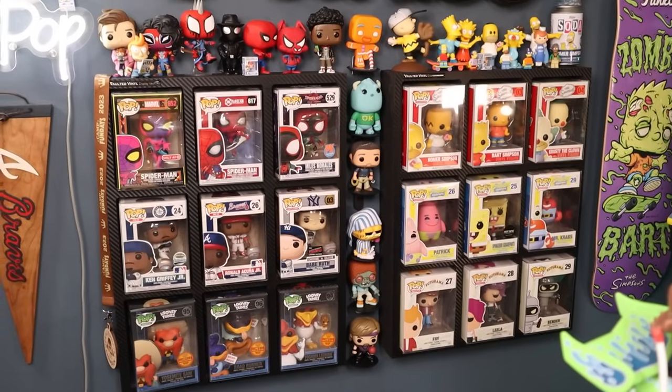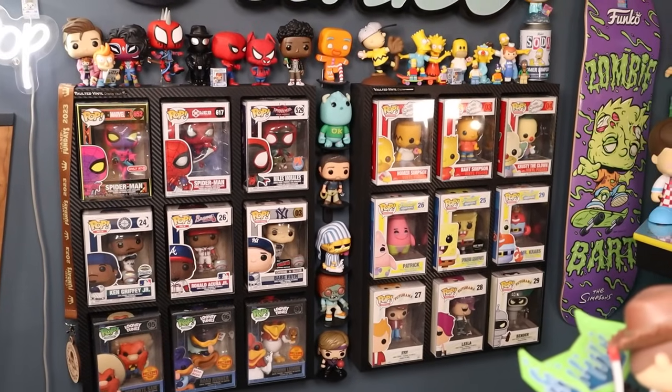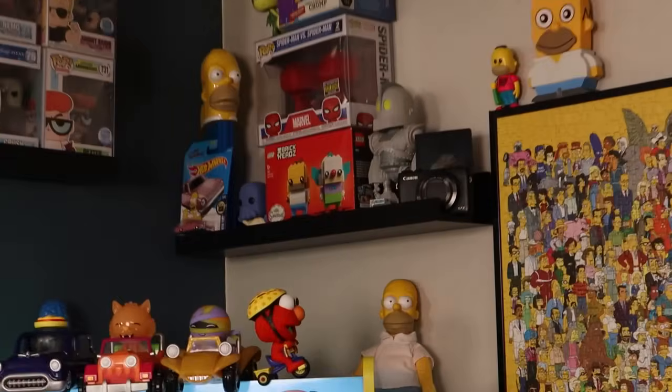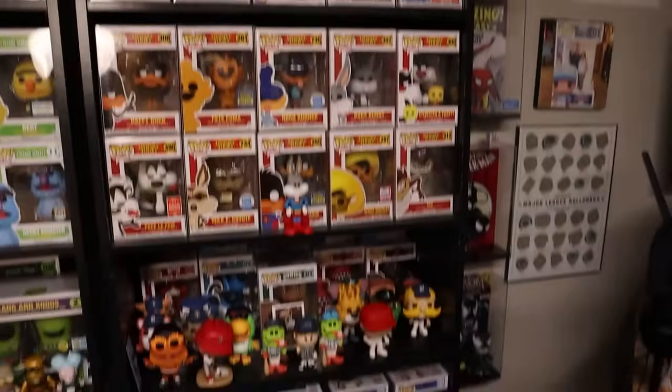These right here that you see behind me in most of my videos are DisplayVault Airs from Vaulted Vinyl. And I gotta say, this is a great way to display or flex, if you will, your favorite Funko Pop Grails on the wall. There's also a shorter version of that shelf right here in the corner from Ikea. And then I have some bookshelves behind me.